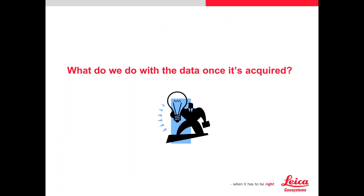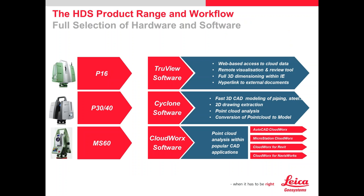Once the data is acquired by any of the instruments — P16, P30, P40, or even the photo station — we have a product called registration that automatically stitches the setups together. You can use targets and there are many different registration opportunities. Once data is gathered, we have a product called TrueView Software. It's web-based — we now have TrueView Global — and you can open this data on any web browser. You can view it from a server or the cloud, share it with clients, review projects, extract dimensions, and take notes. It's not fine engineering work, but a great review tool.